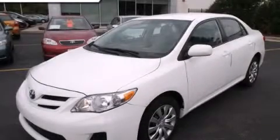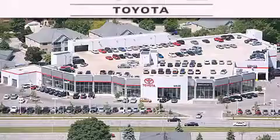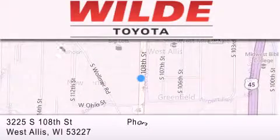This vehicle is sure to sell fast. Call and arrange your test drive today. Wilde Toyota is located at 3225 South 108th Street in West Allis. Our goal is to exceed all of your expectations to ensure that you'll return for future visits.